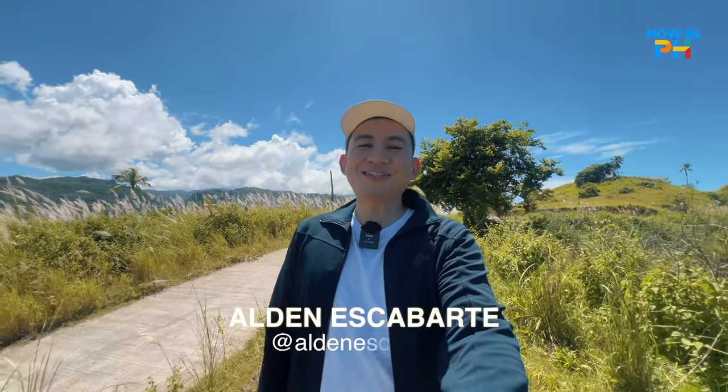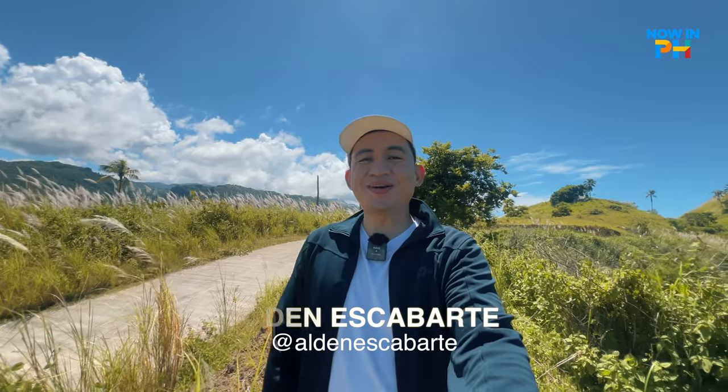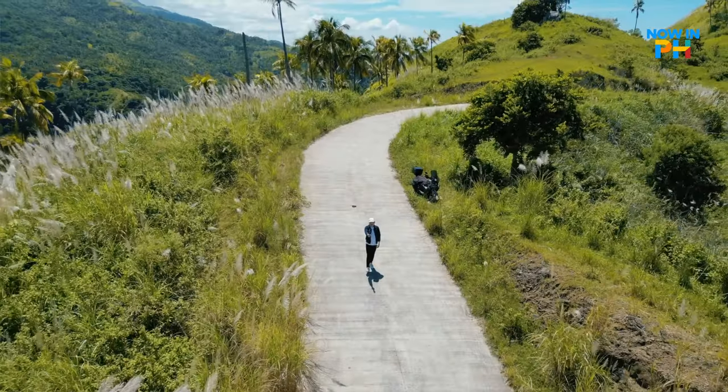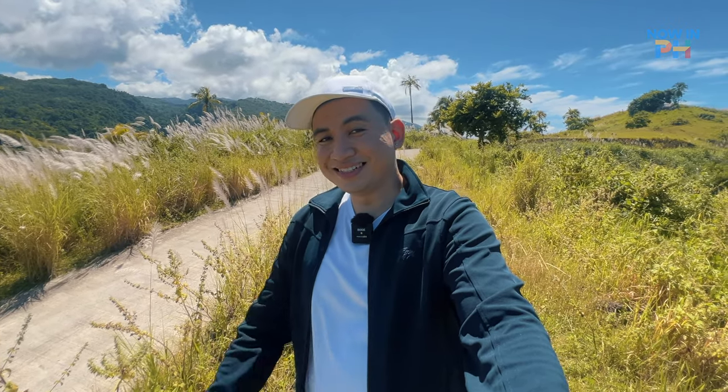Maayong Adlao! Good day my friends! Aldin here and welcome back to a new episode here on Now NPH. On this episode, I'm gonna show you five of the city's best sight and sound — not five places to see, rather different places in five different categories. Ready ka na? Let's go!